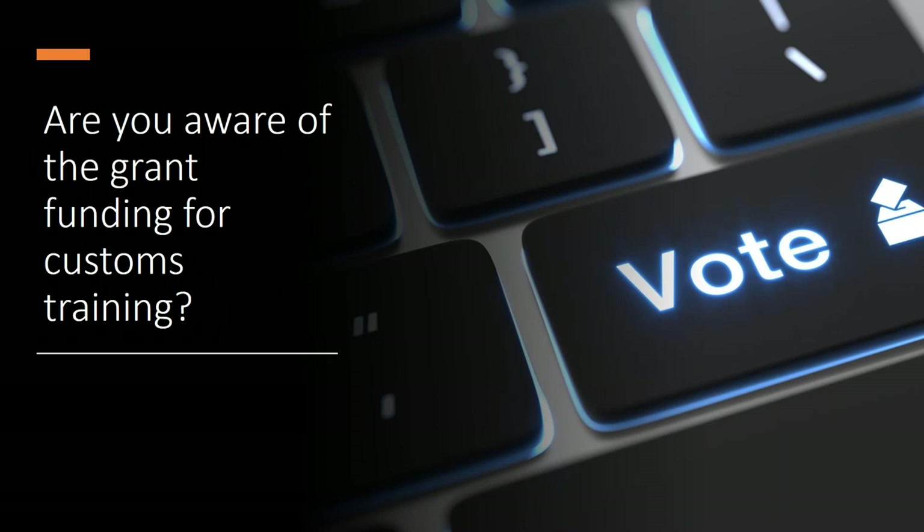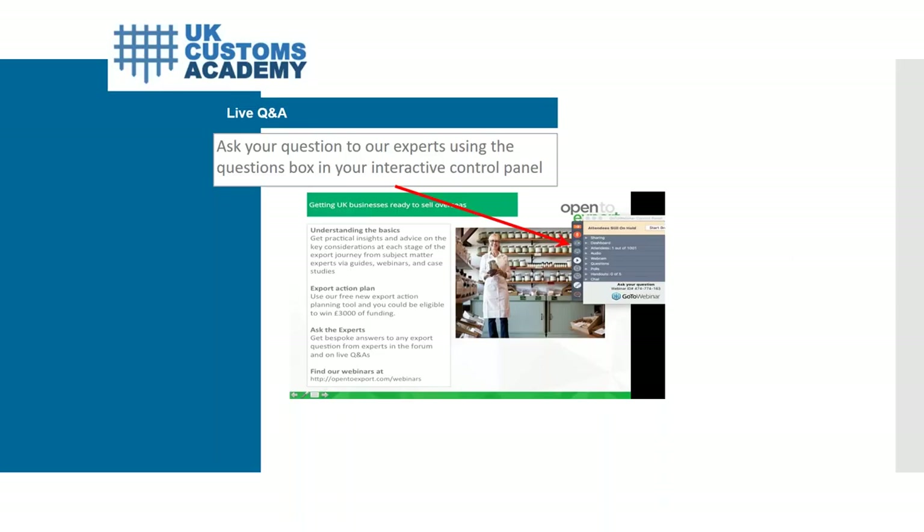If you have any questions, please do ask using the directions on screen. There are lots of questions coming in, so the first one is from K who asks: what if you are importing a defective item back to the UK for repair — how could the value be calculated in that scenario?